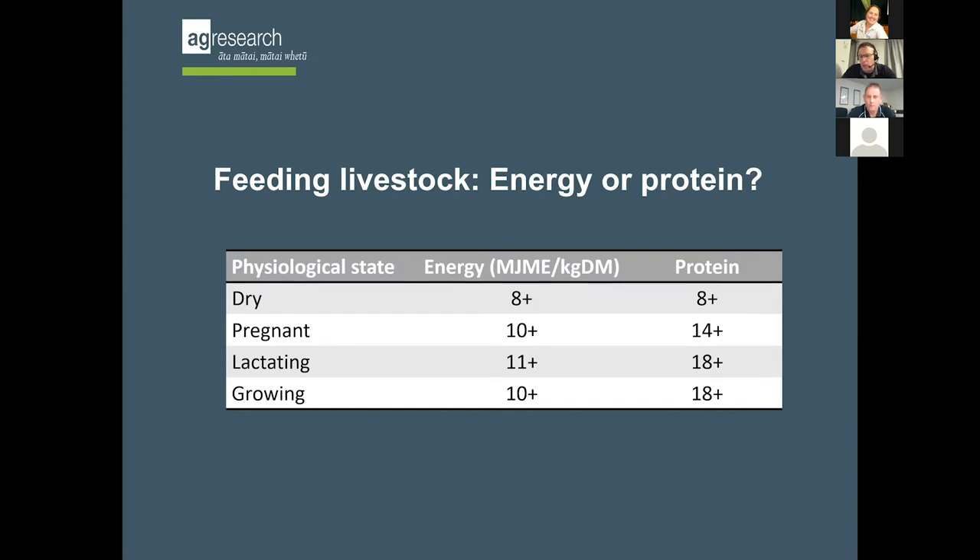Question: does energy and protein change the longer that these crops are in the ground? That's a really good question. The first part of the answer is: the longer the crop is in the ground, the more mature it gets. And the more mature it gets, there are fewer leaves on the plant because they die off as it matures.